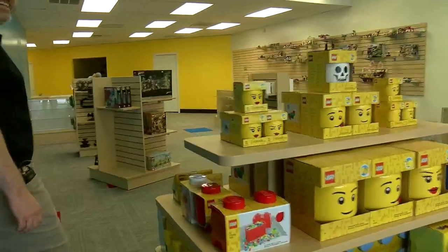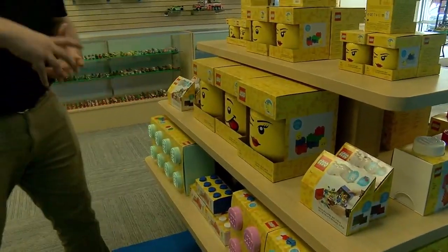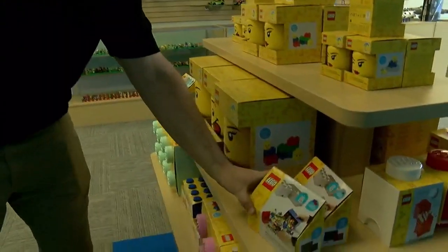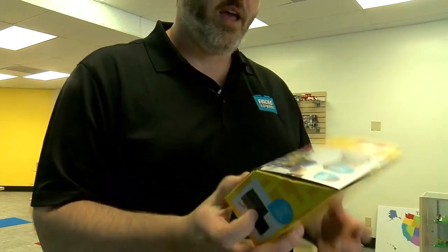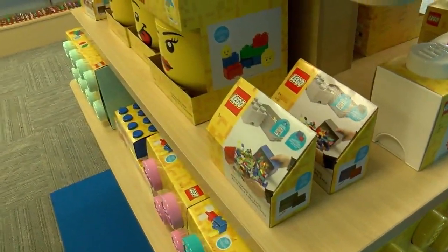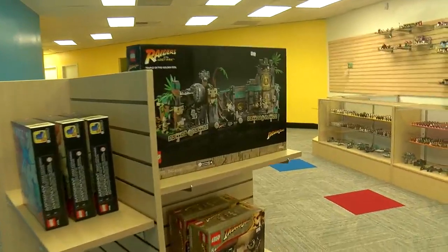And here in the middle, just some other things on sale — some Lego storage containers. The heads come apart and you can store your Legos in them; they just look kind of neat. There's also a little Lego scoop so you can scoop up your Lego and dump it into your storage container — I thought that was great. And just some other sets on sale here, including new sets for sale.